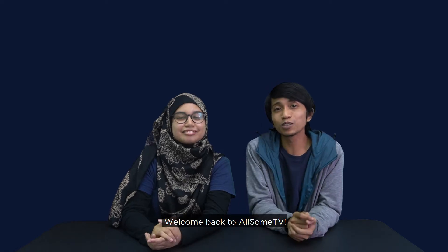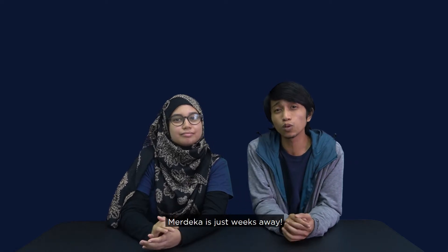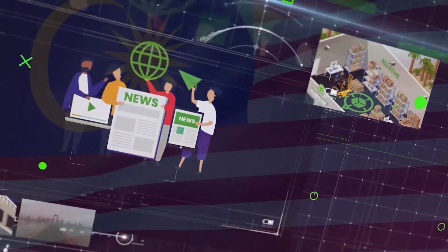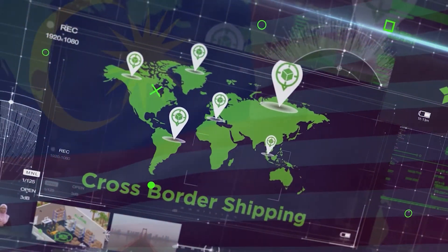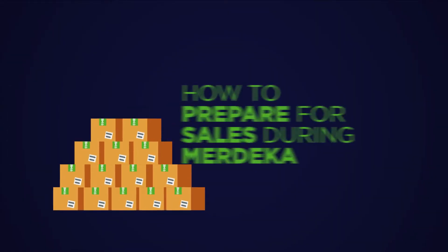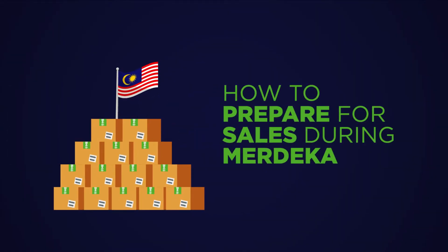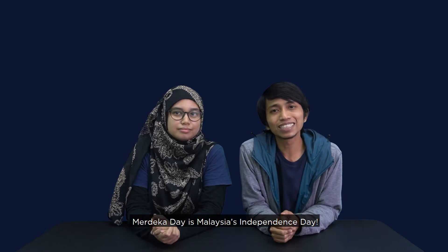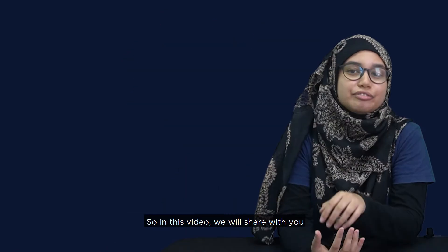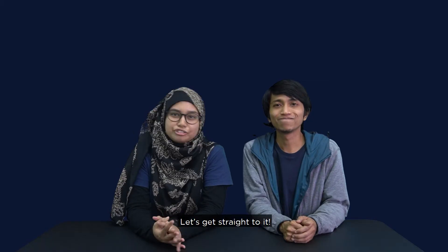Hi guys! Welcome back to Awesome TV! Merdeka is just around the corner. Merdeka Day is Malaysia's Independence Day, and all e-commerce platforms will have crazy sales. So in this video, we will share with you how to prepare for the sale season. Let's get straight to it!